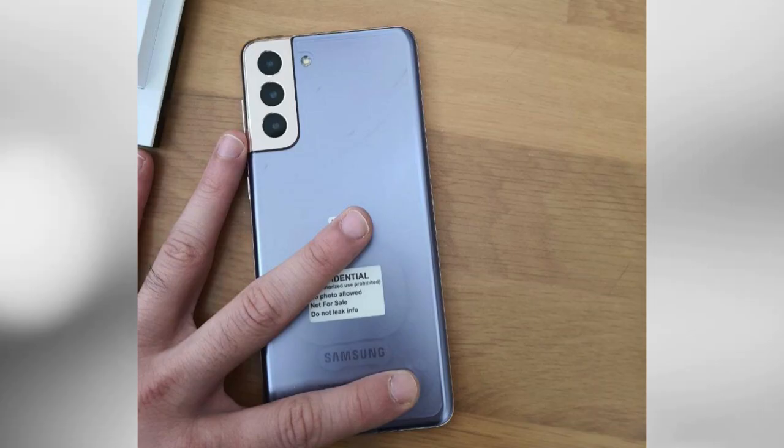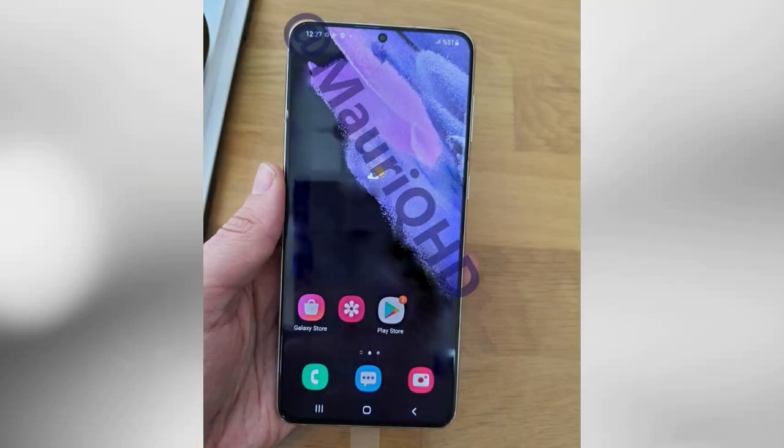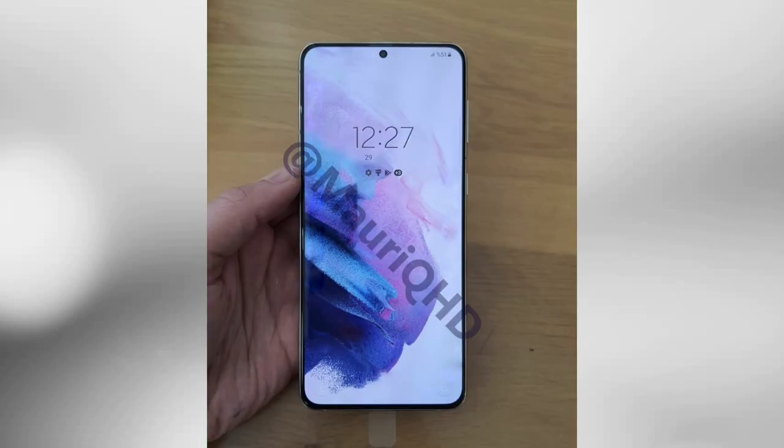Samsung has yet to release official photos of the Galaxy S21 Plus, so courtesy of Twitter's Morgue, who claims they received these images from a friend, we have what could be our first real look at the phone. The bezels look even thinner than the iPhone 12, without the unsightly notch.